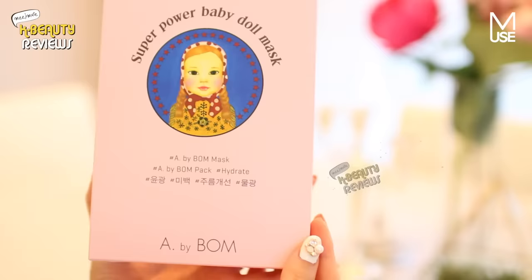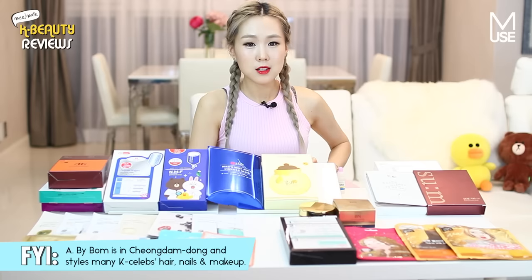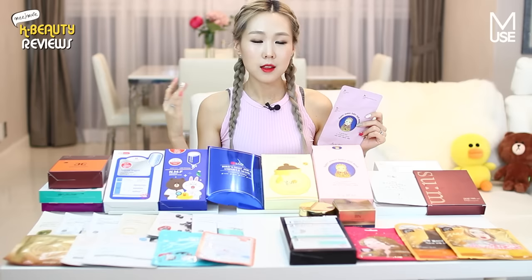The A by Balm Super Power Baby Doll Mask is actually new to the market, and it's something that has been made by my own personal hair stylist. If you guys remember in my previous hair routine video, I talked about my hair stylist being A by Balm. But I wouldn't mention it if it wasn't good. This one actually comes with three different steps — the first step is eye serum, the second step is a brightening soothing cream, and the third step is the actual mask itself. I think the eye serum definitely does something great for the face that a lot of other masks don't do unless it's a specialty eye mask, so I really recommend you guys check this out.